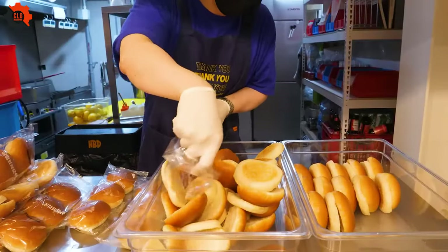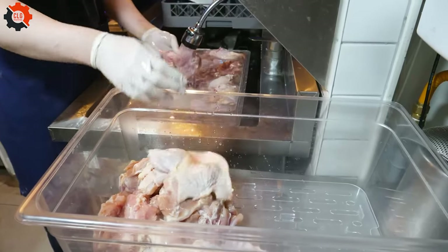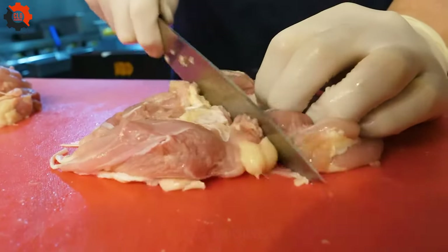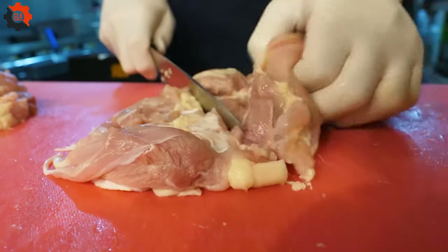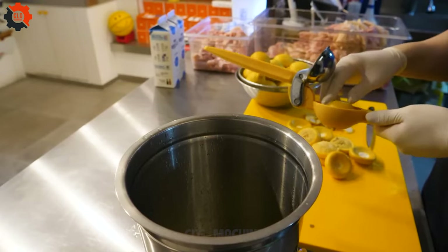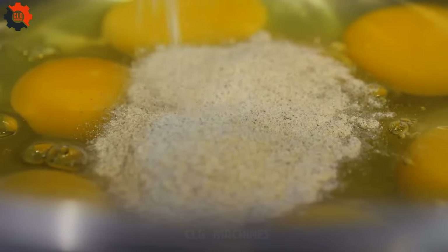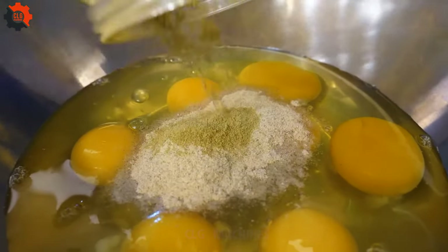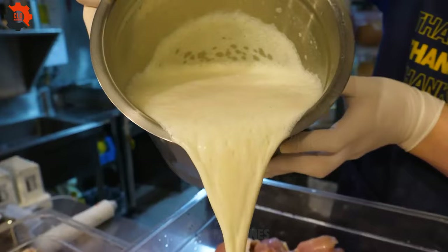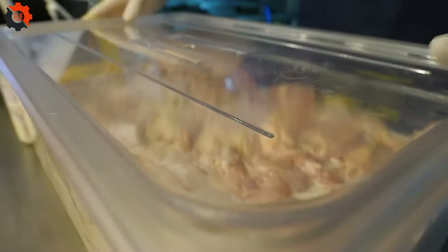Indulge in the ultimate delight for your taste buds with Thailand's street food sensation, the spicy chicken burger. Imagine sinking your teeth into a thick, juicy chicken patty bursting with flavor. This isn't your ordinary burger — it's a fiery, mouth-watering experience that will leave you craving more. A crispy chicken patty, seasoned to perfection with just the right amount of spice to tantalize your palate. Each bite is an explosion of flavors, from the savory richness of the chicken to the kick of heat from the spices.